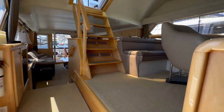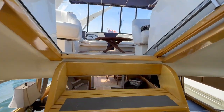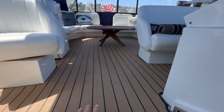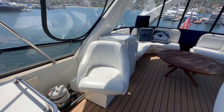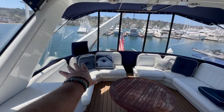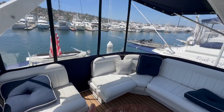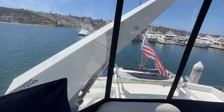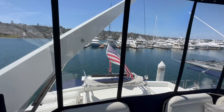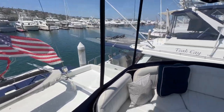Heading back aft, we go up the flight of stairs to the flybridge. Up here I want to point out this really neat basket weave floor they've installed. We have the starboard single helm seat and large seating all around the aft area — it's a great area for entertaining with phenomenal visibility. We also have the Brower Systems dinghy lift with a dinghy base that houses everything nicely when underway.